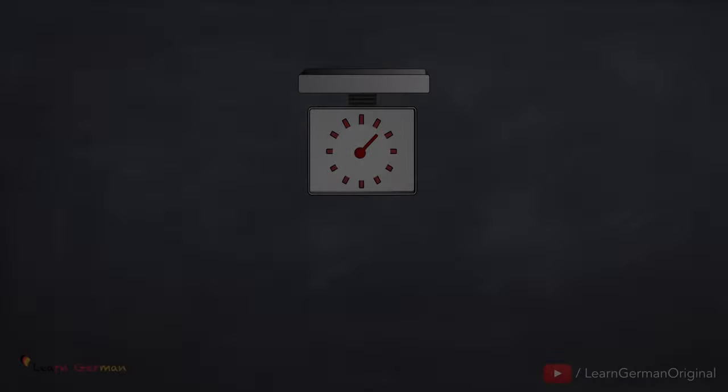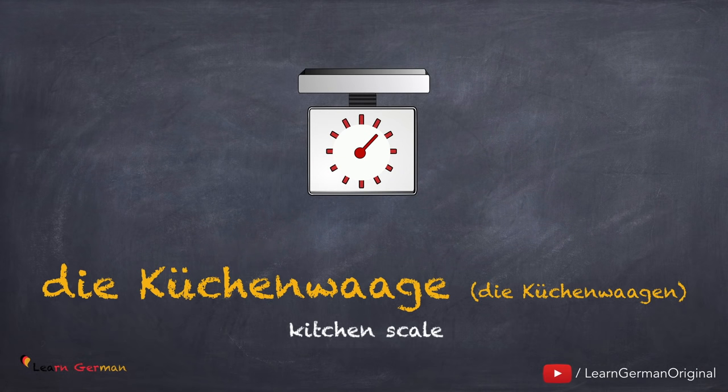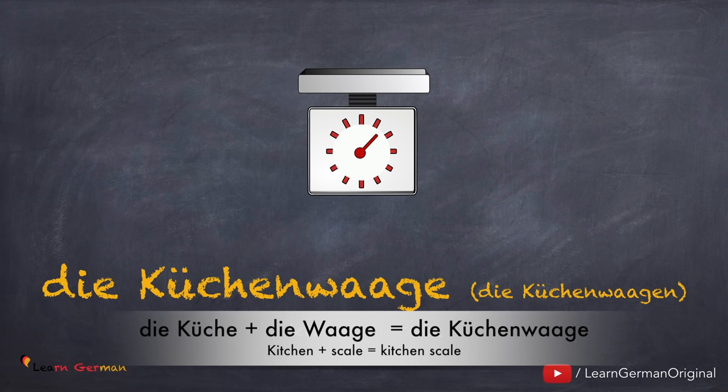Die Küchenwaage, die Küchenwaagen. Noch einmal: die Küchenwaage, die Küchenwaagen. Here also we bring two words together: die Küche plus die Waage is die Küchenwaage.